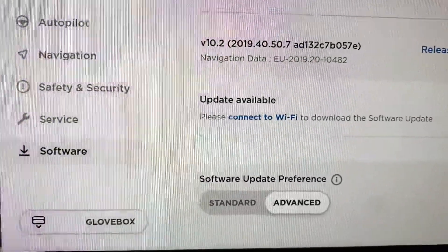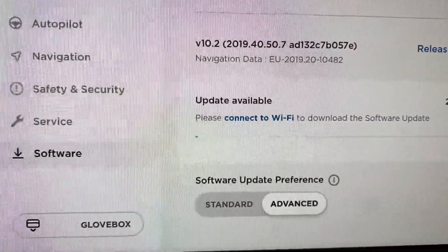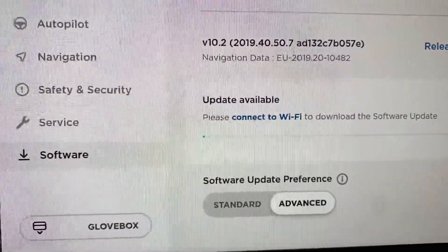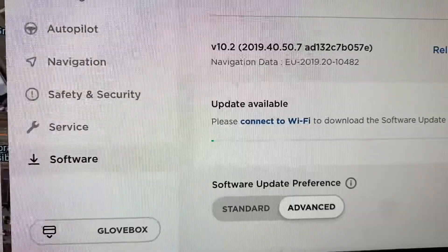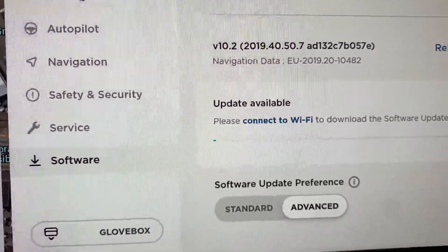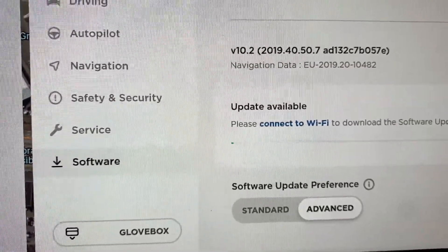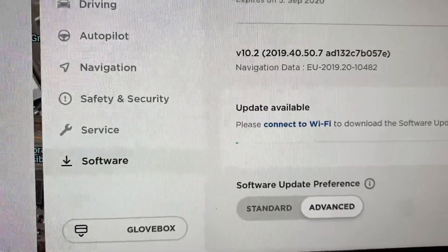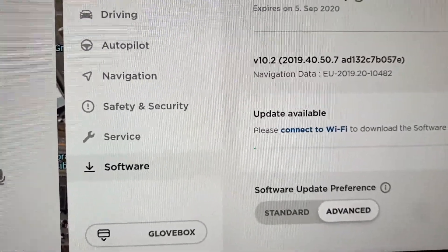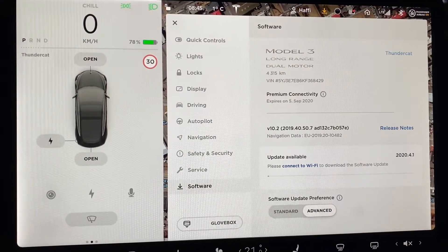You can choose between standard or advanced software train updates. If you always want the newest software, go with advanced. If you prefer stable, well-tested features, stick with standard. For me, there haven't been any major bugs on the advanced train, so it hasn't been a problem.